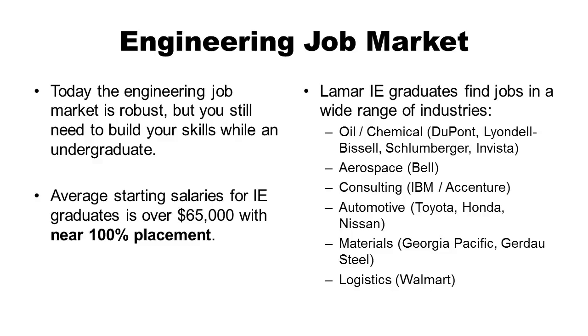The good news is that the job market for engineers is robust, but you still need to build skills as an undergraduate to get the really good jobs. The average starting salary for industrial engineering graduates is about $65K, with near 100% placement for Lamar graduates. Our graduates are finding jobs in a wide range of industries at leading companies — in oil and gas at DuPont and Schlumberger, aerospace at Bell, consulting at IBM Global Services and Accenture, automotive at Honda, Toyota, and Nissan, materials at Georgia Pacific or Dow Steel, and even at Walmart in their logistics group on scheduling transportation.